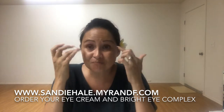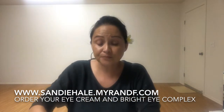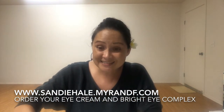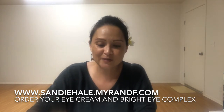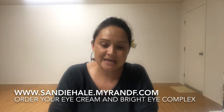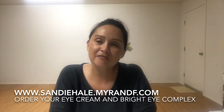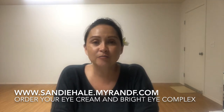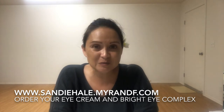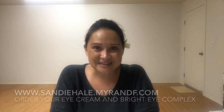Putting it on the orbital bone is where it will actually start to travel up and firm. For those of you with under-eye bags, this is your friend, and for dark circles the bright eye complex is what you need. I'll have my link posted below. Thank you so much for joining Real Talk with Sandy — subscribe to my channel, I always have product tutorials and business posts as well. Aloha!